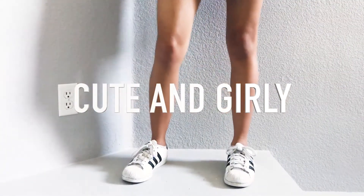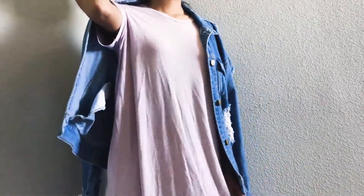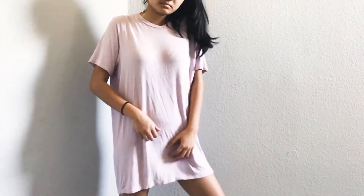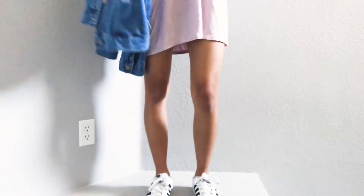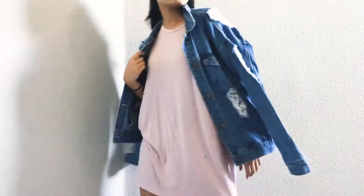This last look is the girliest of them all. I'm wearing my Adidas again. This light pink and white striped t-shirt dress is from Brandy Melville and it was $18. The denim jacket I'm wearing is from Forever 21 and it was $23. I really like how comfy everything is.